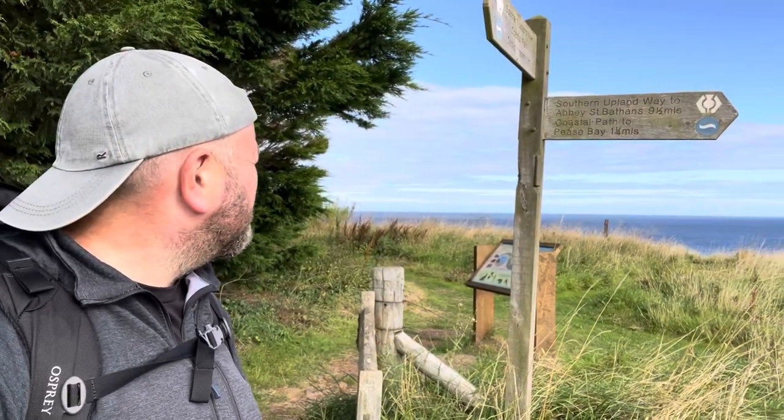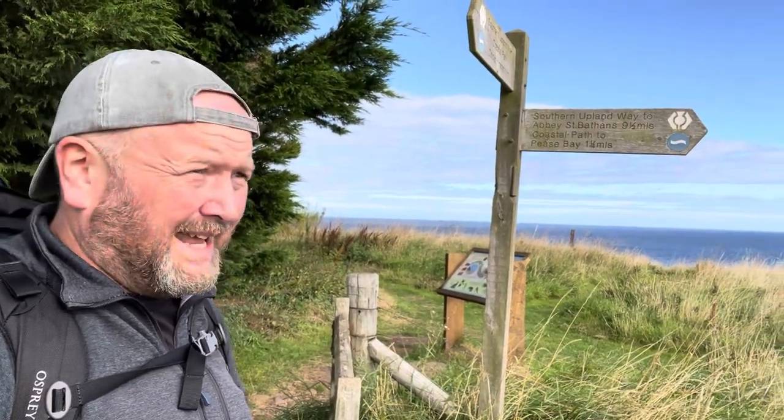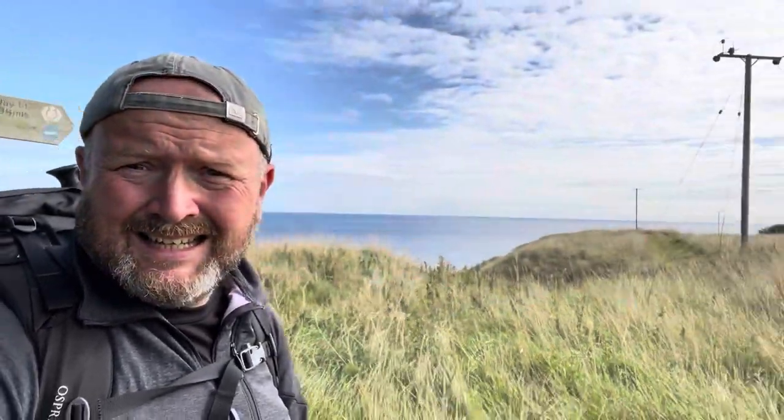So Pease Bay is the first one to hit. And as you can see, there's a bit of uphill about to happen a couple of miles along the way, and it goes like that for quite a bit. Right, let's get this done then, eh?